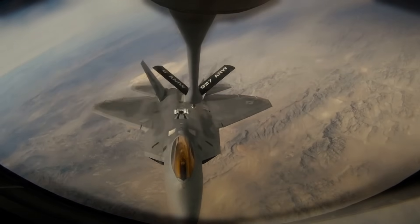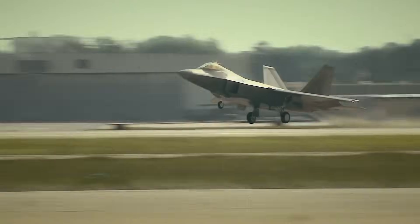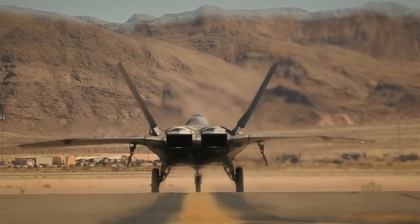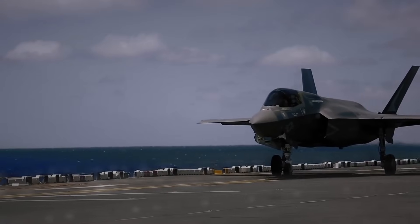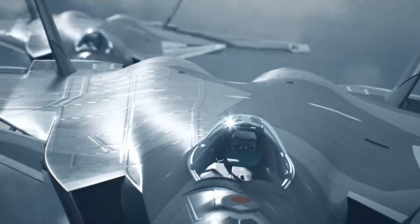In simple terms, the jet is now built to evolve. Lockheed Martin invested more than $350 million in research and development to make TR-3 possible. That investment didn't just improve an aircraft — it created a flexible platform designed to adapt to emerging threats for decades. Engineers didn't simply upgrade a fighter. They future-proofed it.